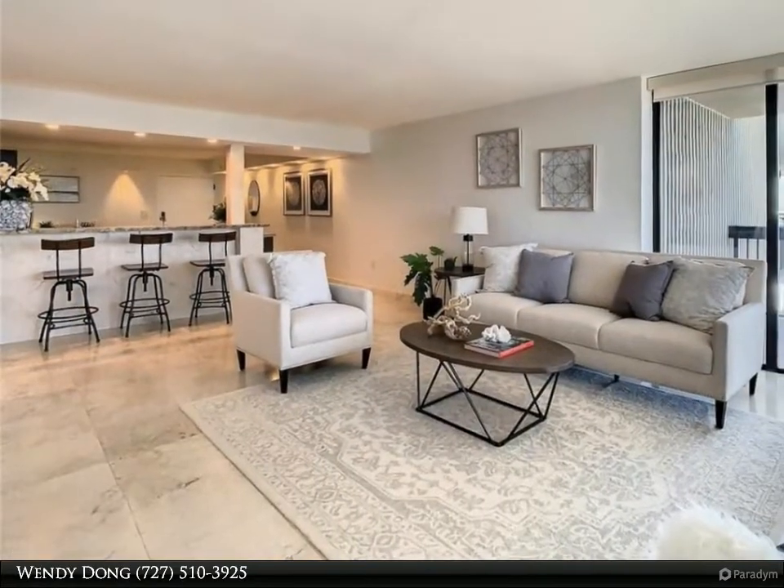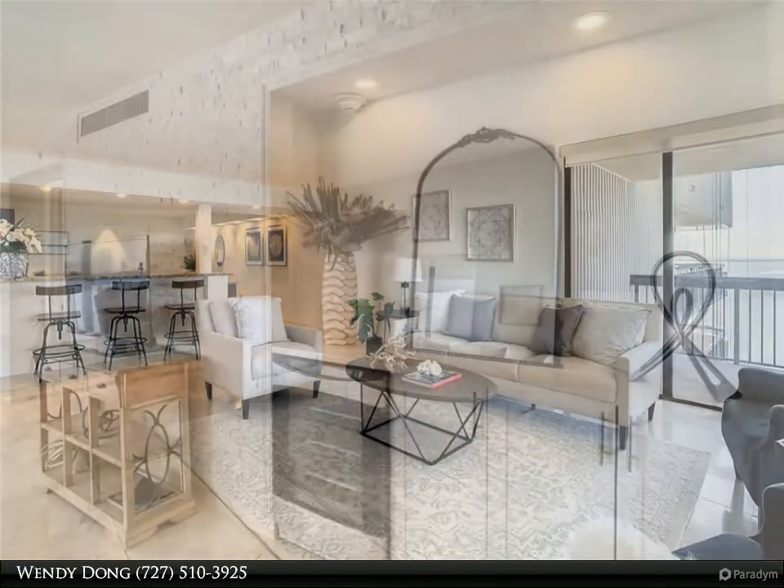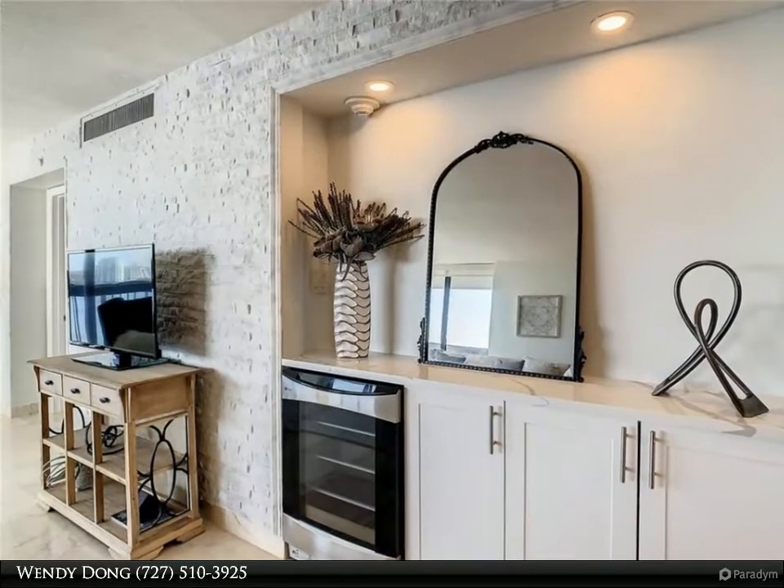The living and dining rooms are light and bright with travertine tile flooring throughout the condo. Watch a beautiful sunrise over the bay from your bed in the lovely master bedroom with sliders out to the balcony.